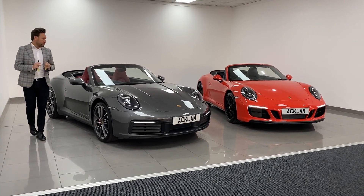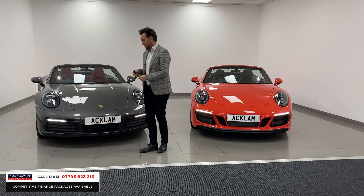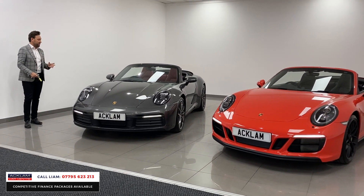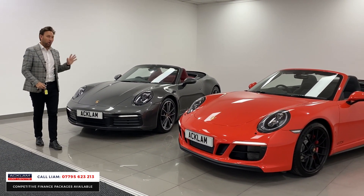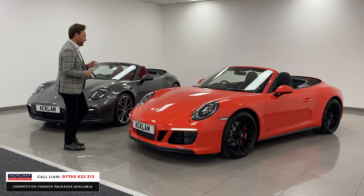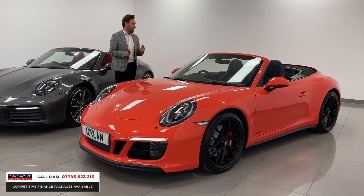Two fantastic Porsche 911 convertibles here at the garage, and most importantly they are both priced the number one buy in the country. This is a 2017 992 Carrera S convertible in gate gray with bordeaux interior at £109,990 — nothing in the UK compares to that car price wise. And then we've got this special 991 GTS in lava orange, priced at £99,990, covered 8,000 miles — again the number one buy in the country.